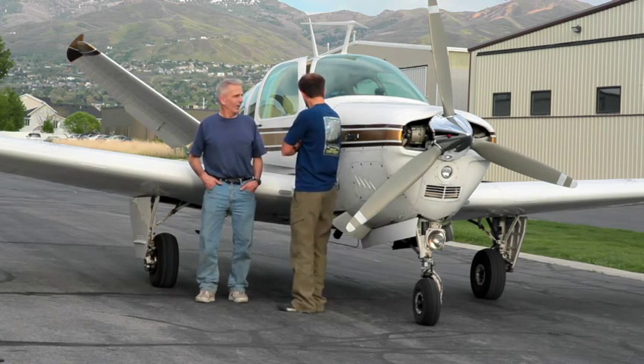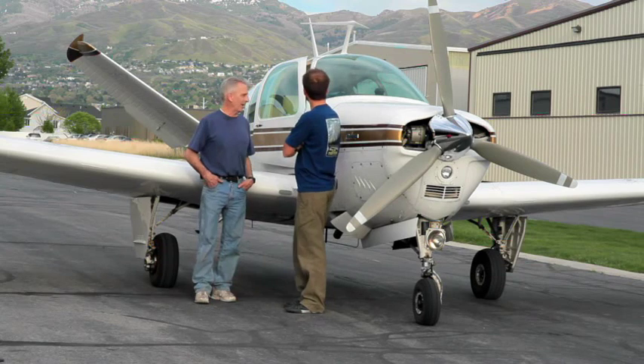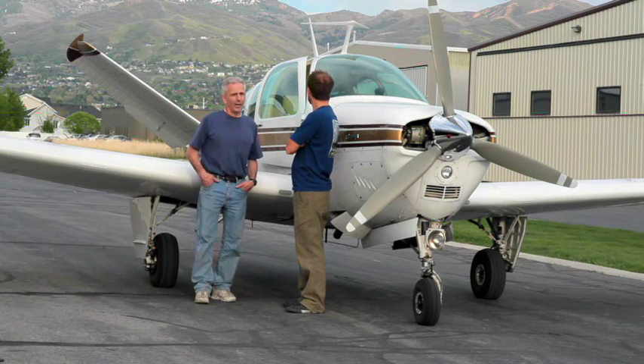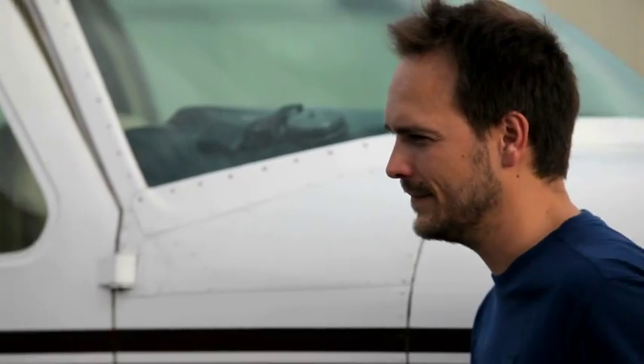What kind of plane do we have here? Well, this is a Beechcraft Bonanza. This is about a 1967 V35 — I think this is a B model. This is a fork-tailed Dr. Killer.